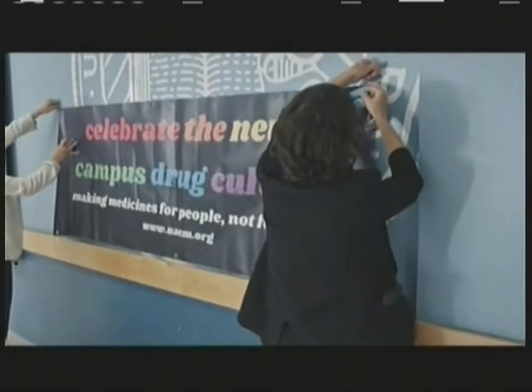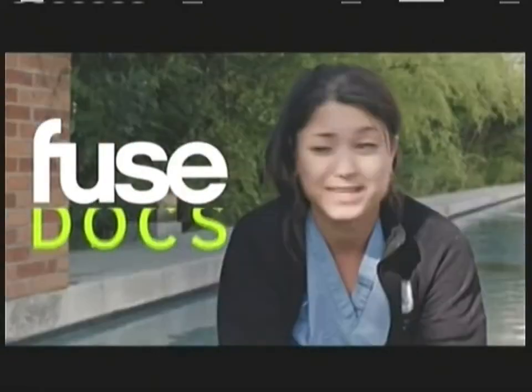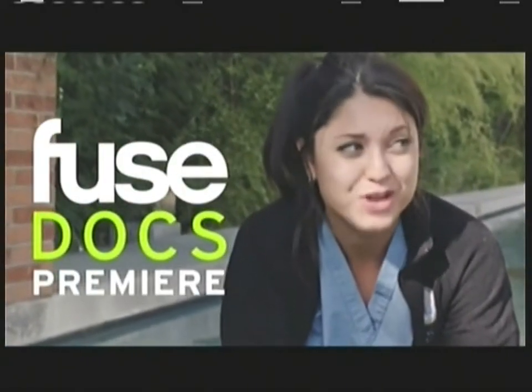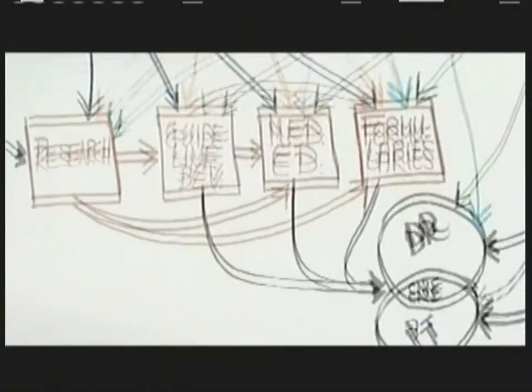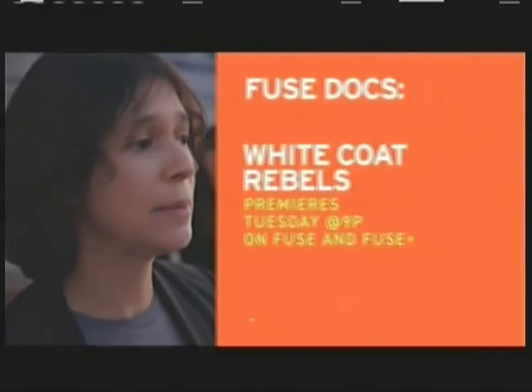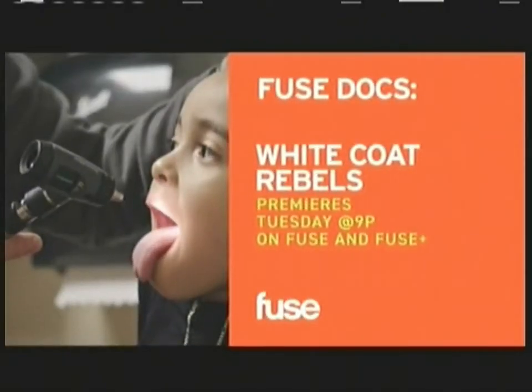I'm going to medicine because at least you heal people. Little did I know, you often don't. Pharmaceutical companies see us as just potentials to make money. Everything is connected to the pharmaceutical industry. Access to medicines impacts every single one of us.